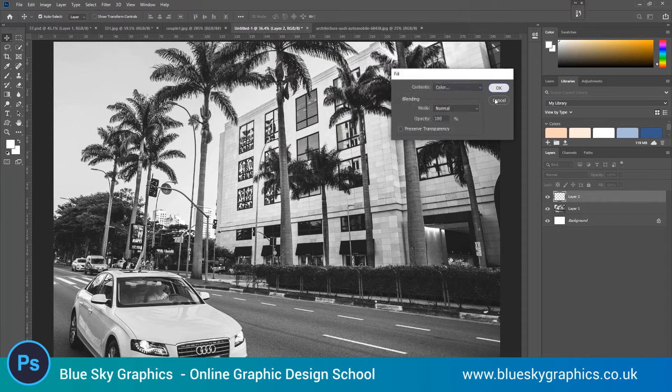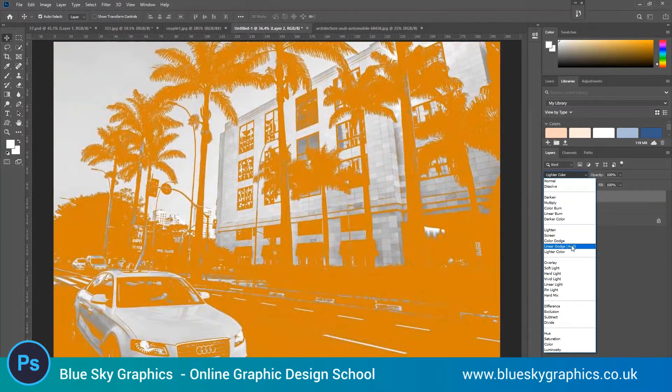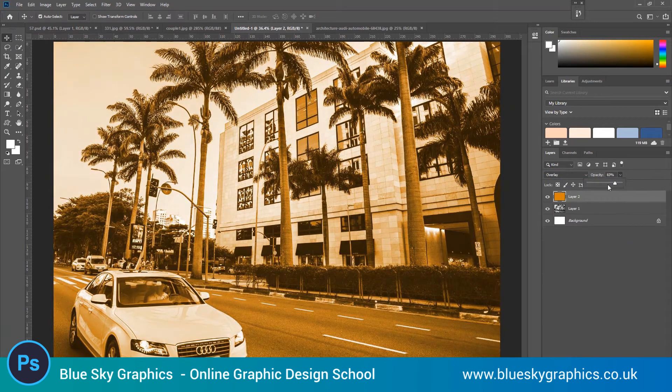Sepia toning gives images an antique feel. According to colour psychology, colours can evoke psychological reactions and influence how people feel and behave. Sepia tends to feel like a solid, earthy, nostalgic colour, and we're doing this in Photoshop.